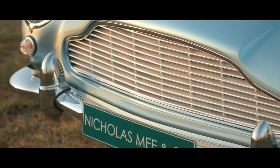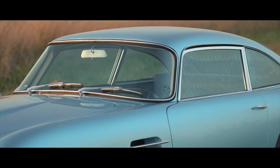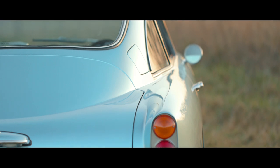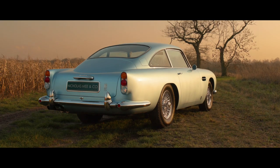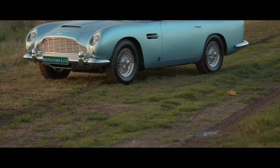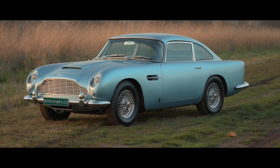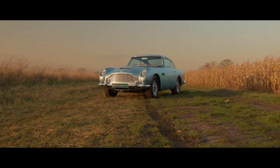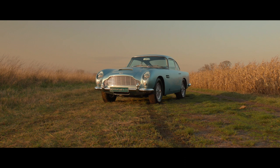This delightful restored concours-standard car is available now for inspection and is being sold including a scheduled service and detailed pre-delivery preparation. A history file containing a factory build sheet, early service history, restoration invoices, and a comprehensive photo file of the restoration is included, along with a fitted car cover, tools and jack.